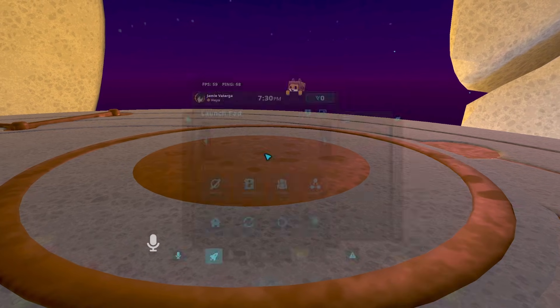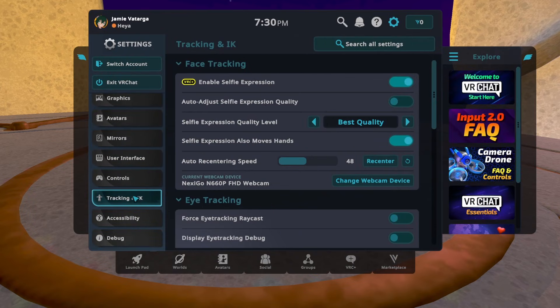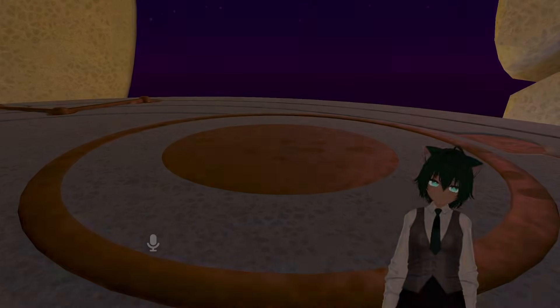To turn it on, all you have to do is open up your menu, go to the large settings option, and then in Tracking IK at the bottom, at the top of that panel, there's the option to enable selfie expression tracking.